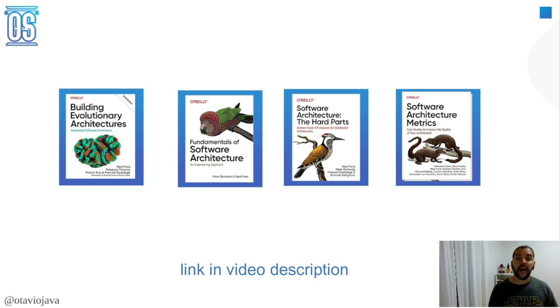It covers several architecture styles. The world of software architecture is bigger than microservices.